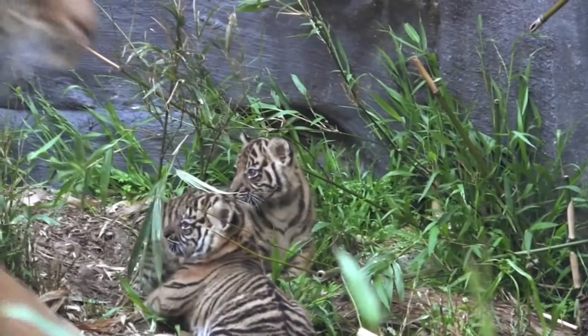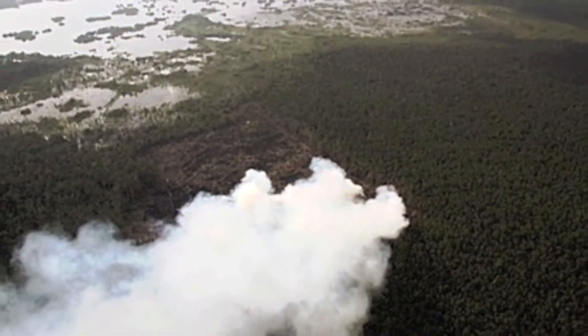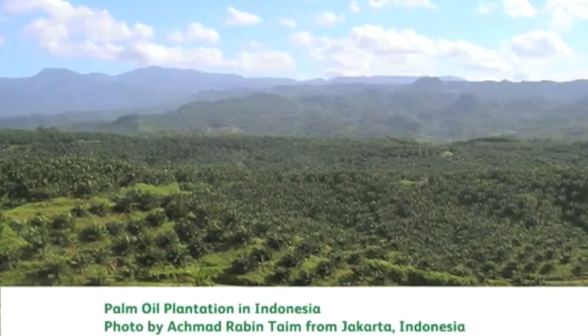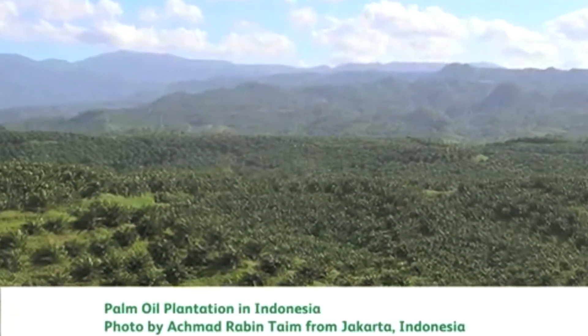Every day more tiger habitat is lost. Each hour in South East Asia alone, the equivalent of 300 soccer fields is being deforested. Land is cleared for crops and timber for the rest of the world, including Australia. The timber is sold for paper and furniture, and the land is planted with oil palms.